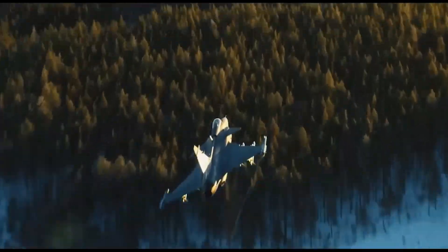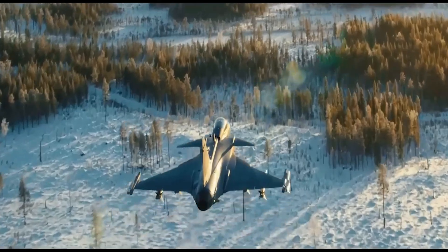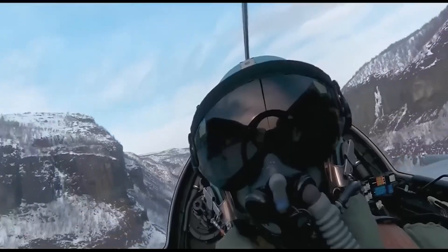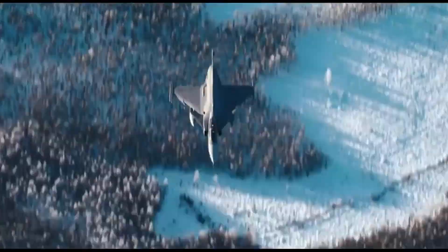Thank you for joining us in this exploration of the Gripen E. For more insights into cutting-edge military technology, be sure to like, subscribe, and hit the bell icon to stay updated with our latest content.